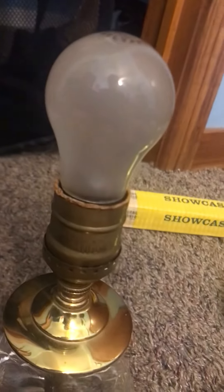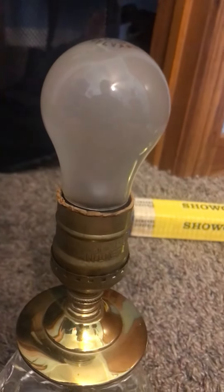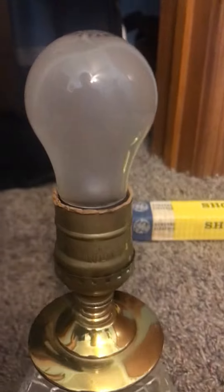This bulb could probably be used in a stove or a refrigerator. A microwave I doubt it because it's too big, but a stove and a refrigerator for sure. All right, let's turn it on.